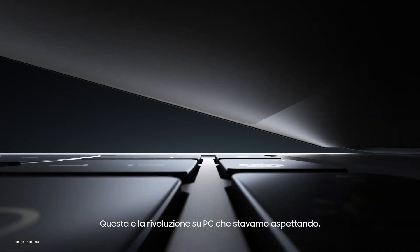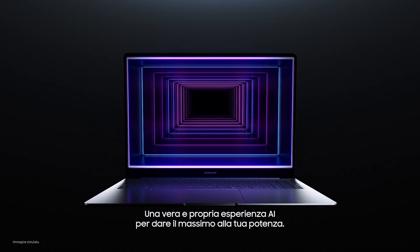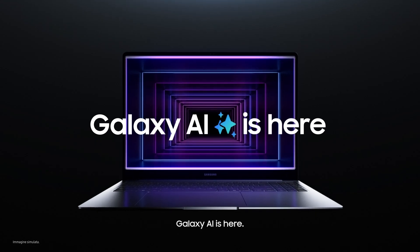This is the new way to PC you've all been waiting for. A true AI experience to give your power more power. Galaxy AI is here.